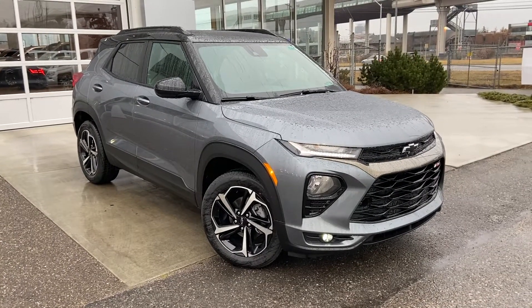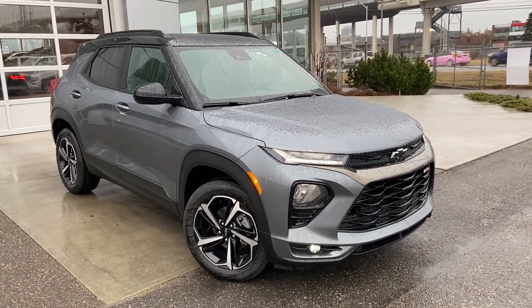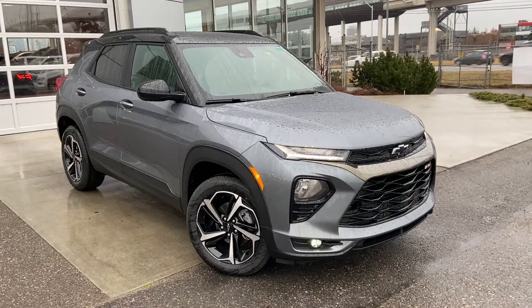Thank you for taking the time to watch this brief walk around video on the brand new 2022 Chevrolet Trailblazer. Any questions or inquiries, please contact our sales team.